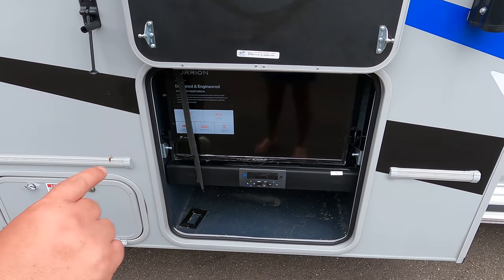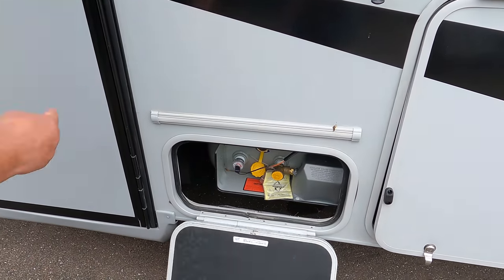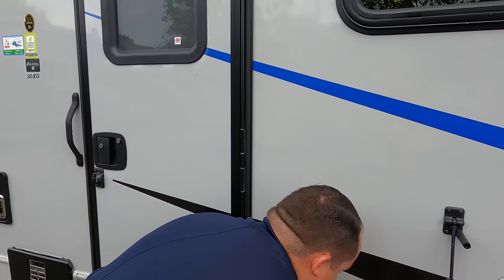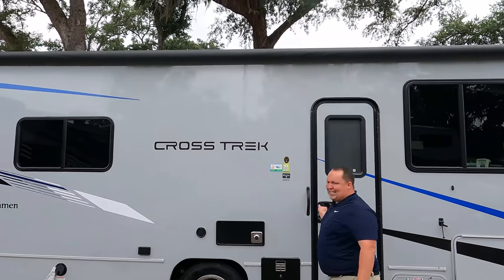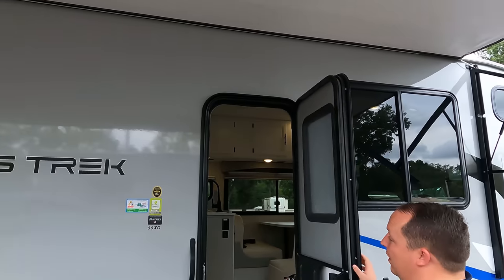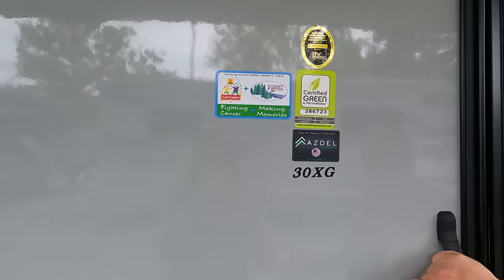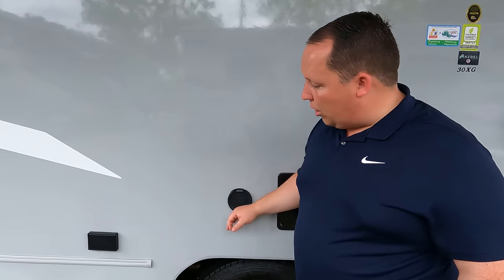The tires are Dyna Pro LT 225/75 R16 with shiny rims. Coming down the side, you have nice aluminum running boards to help get in and out, and big mirrors. I do like how they included side cameras — a lot of price-point units skip those. The Crosstrek has a sporty look. They actually gave you a TV and sound bar on the outside, which value units often don't include. Here are the propane tanks and the motorhome's full spec sheet. Non-frameless windows, but there is a huge power awning with LED lights.